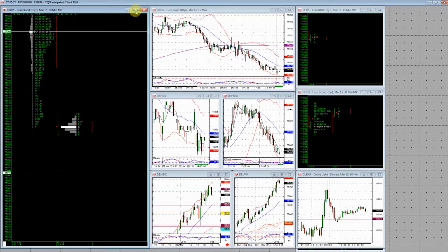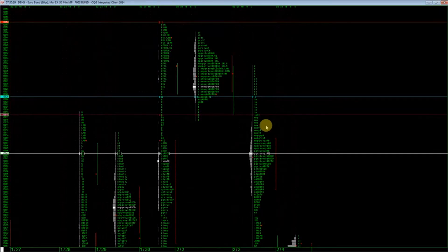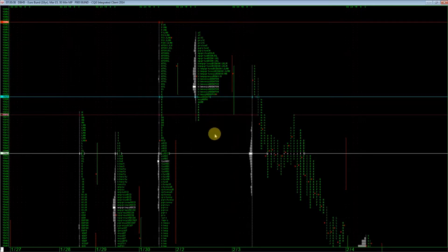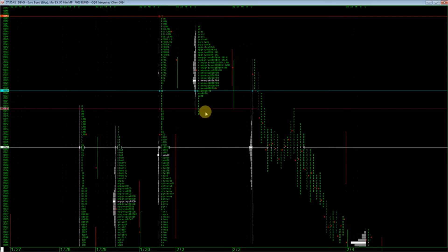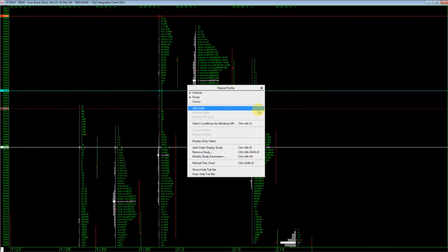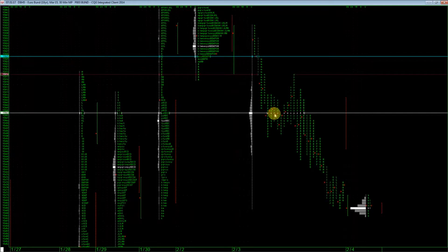Starting with the bund yesterday — I'm going to go through basically a lot of what Dan said in his afternoon briefing, so it will be very quick. We had the inside day break, we had the single print holding there. When it did break there was a little bit of chop through it, not quite as simple as the last inside day break, but still, with a slightly wider stop you could have had it. The rest of the day looked pretty choppy and pretty horrible, not too many wonderful trades.